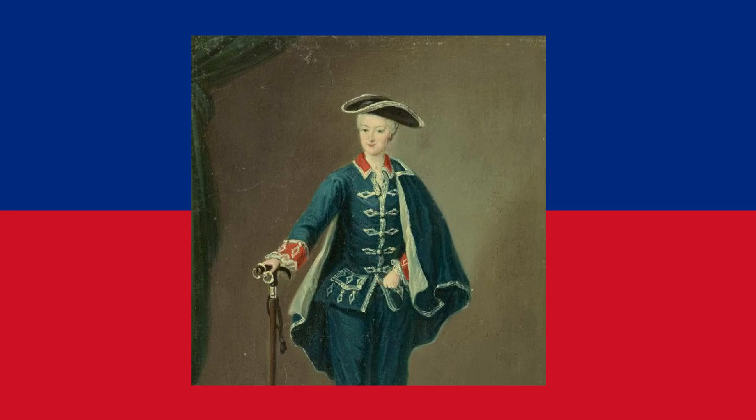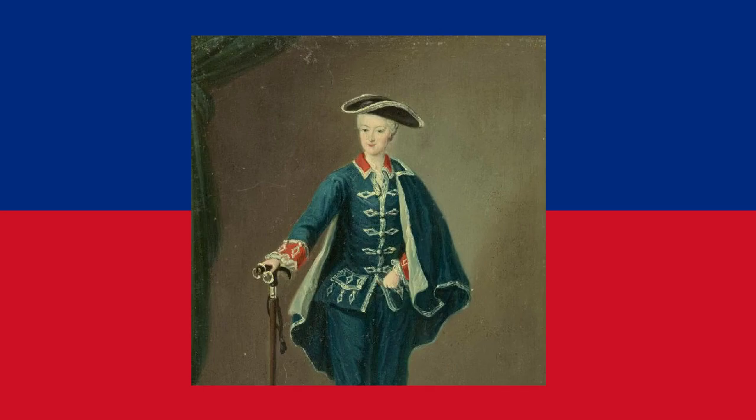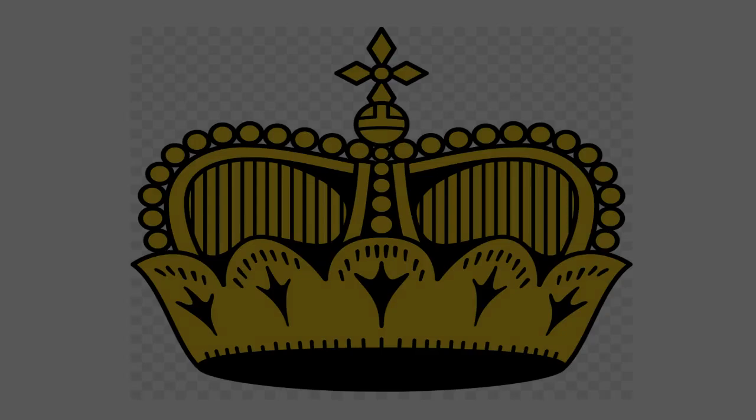As for the colors, it is believed that one of the reasons why Liechtenstein's flag was chosen to be red and blue instead of red and yellow as on the coat of arms is that it is based on the uniforms of the soldiers of the palace guard in Liechtenstein. The colors are also set to represent the sky with blue, while the red alludes to evening fires that are lit inside houses throughout the country. The crown is of course gold.